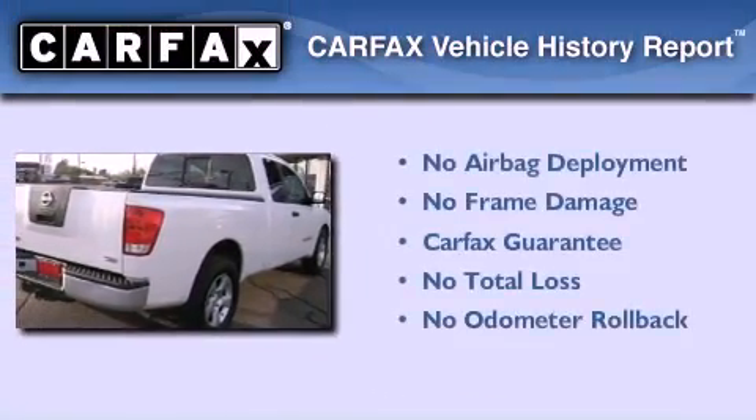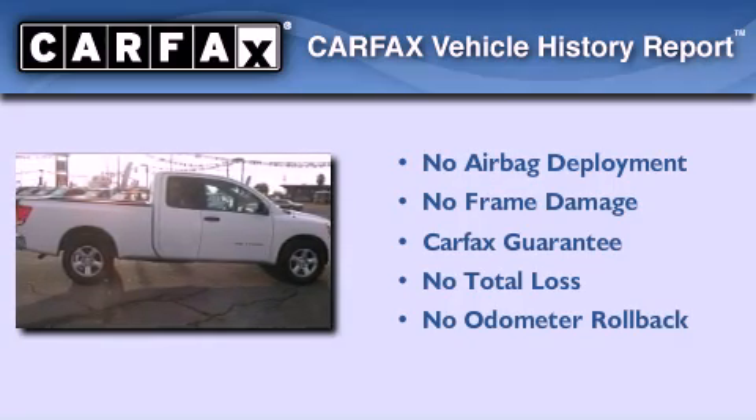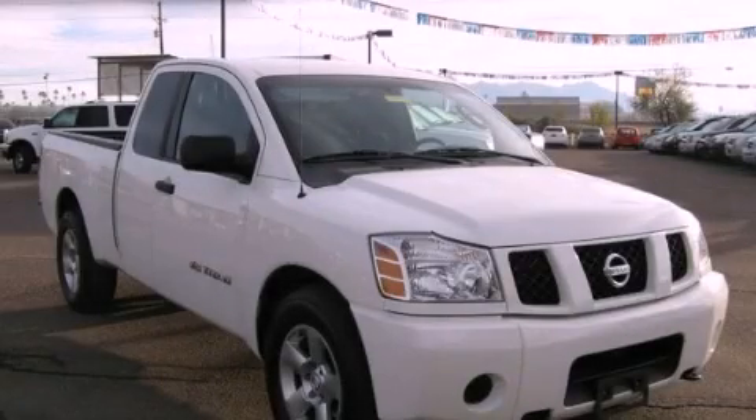Not to mention that this truck qualifies for the Carfax buyback guarantee. Contact us today to arrange your test drive.